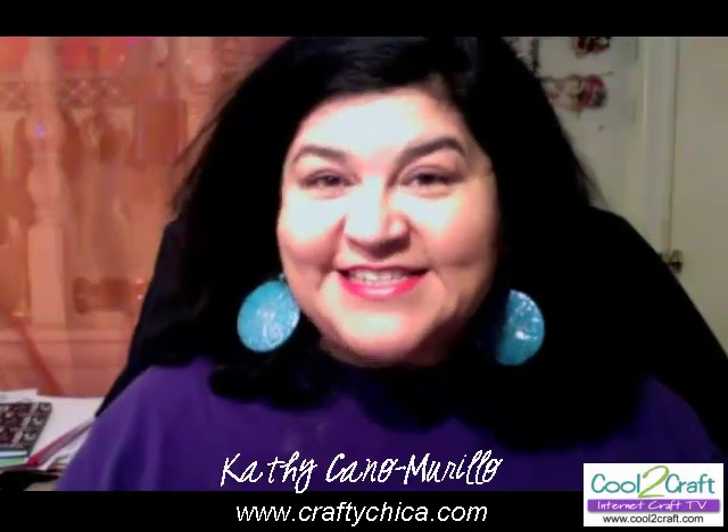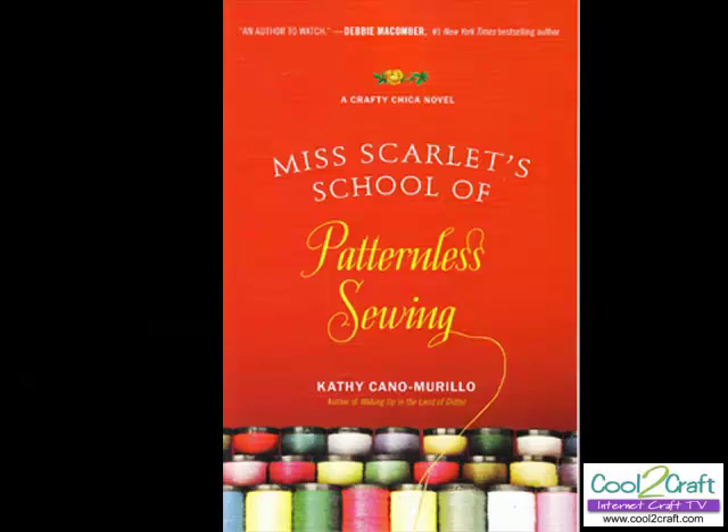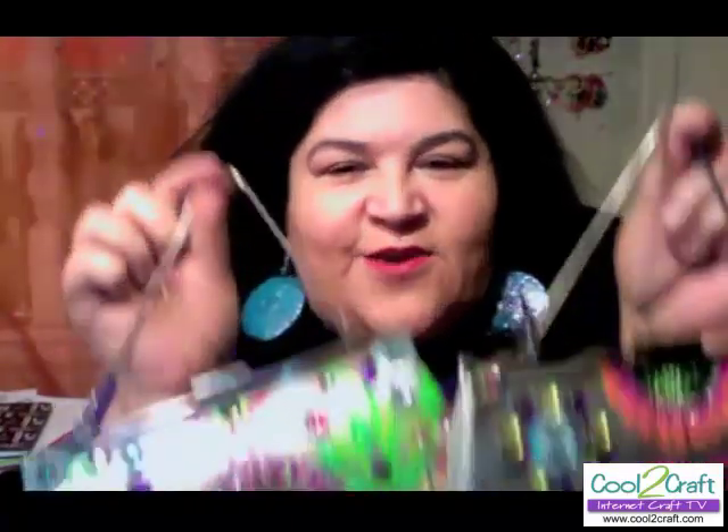Hi, Tiffany and everyone at Cool to Craft. It's Kathy from CraftyChica.com. Today is an exciting day for me because it is the release of my second novel, Miss Scarlet's School of Patternless Sewing. When I heard you were doing a vintage-themed show, I knew I had to contribute, because in the book I have a very crafty character named Daisy De La Flora. She was a handbag designer from the 1960s inspired by all the crazy stylings of Carmen Miranda. I made some Daisy De La Flora purses.